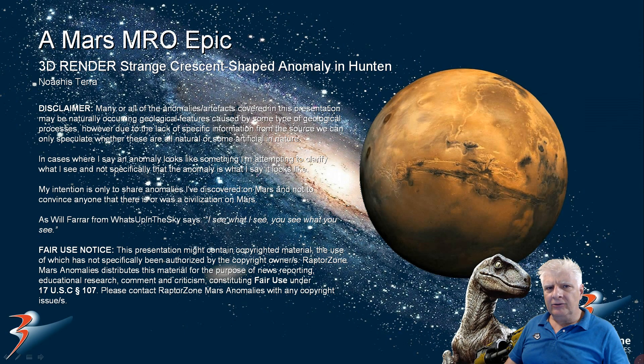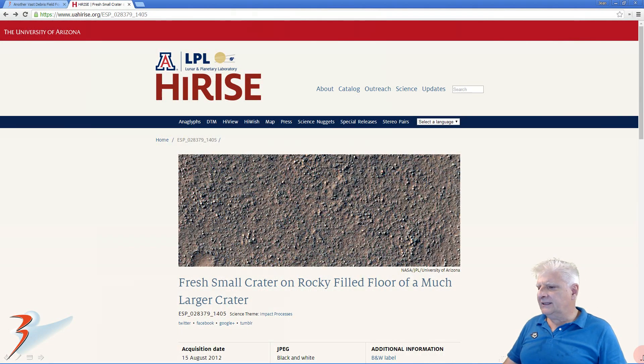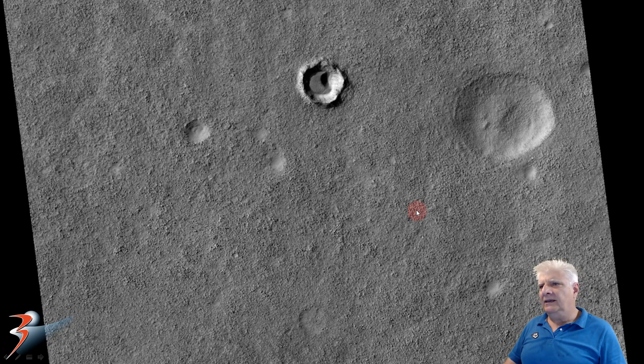We're looking at a strange crescent-shaped object in this one, folks. This is down in Newarkas Terra at a site in Hunten. The photograph we're analyzing is called 'Fresh Small Crater on Rocky Fold Floor of a Much Larger Crater,' acquired on the 15th of August 2012 at 25.3 centimeters per pixel. There's a look at the anomaly — it even shows up in the low-res black and white.